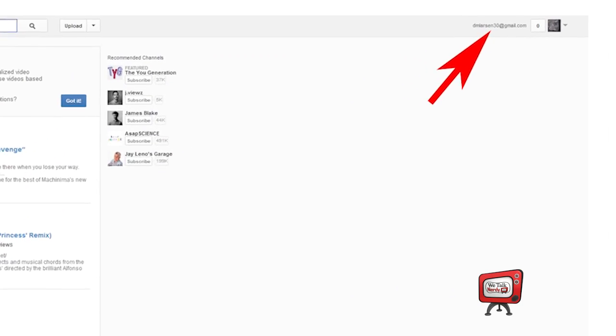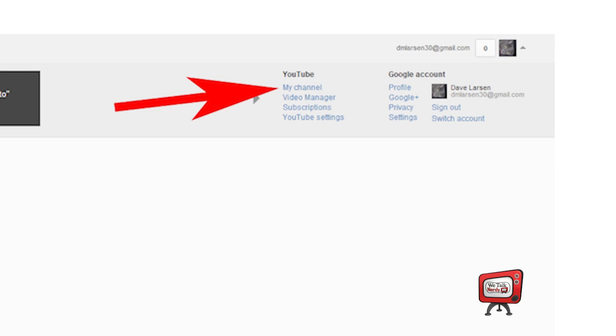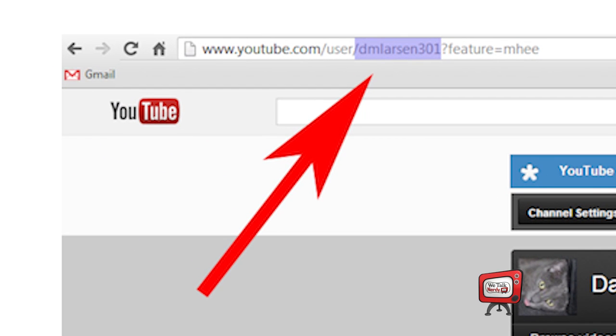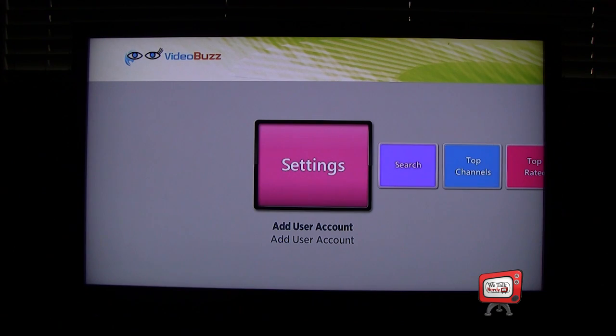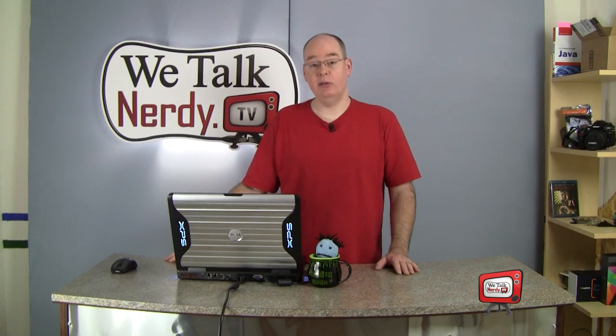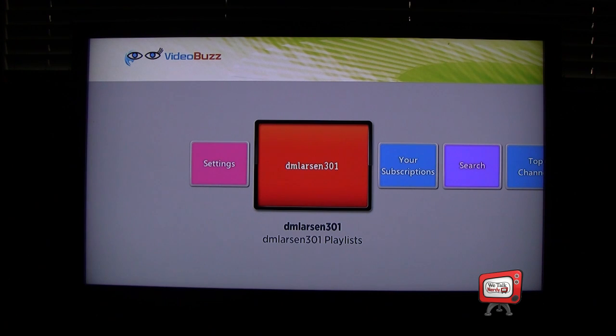To do this, first go to YouTube.com. Click on your name in the upper right-hand corner. Next, select the My Channel link — your address will be in the address bar. Your YouTube user ID is the part after slash user and before the question mark. Then click on the Add User Account box on your Roku, enter your YouTube user ID, and presto! Now you have access to all the channels you subscribe to on your Roku box.